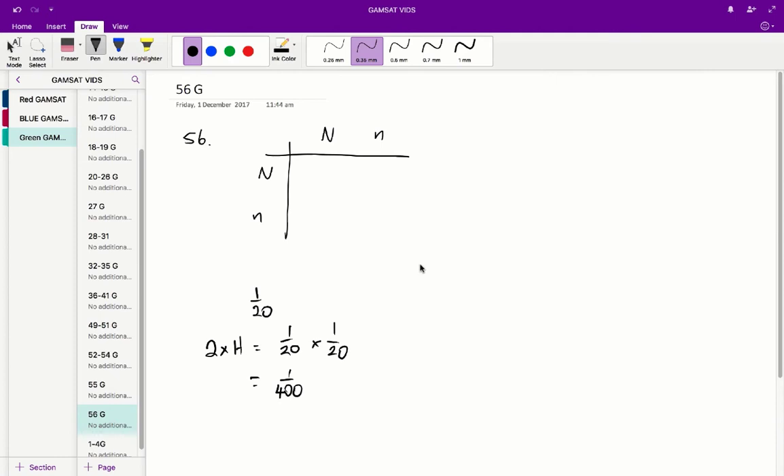Now the chance that a heterozygous couple meets and has a child with cystic fibrosis is going to be 1 in 4, because if we draw out our Punnett square — listing big N as the normal dominant allele and little n as the recessive defective cystic fibrosis allele — the chance of a homozygous recessive outcome is 1 in 4. So we multiply 1/400 by 1/4 to find the chance that a randomly chosen couple will have a child with cystic fibrosis.